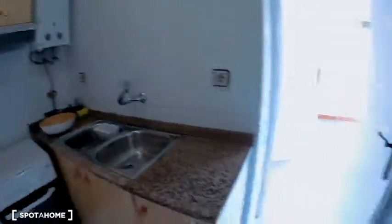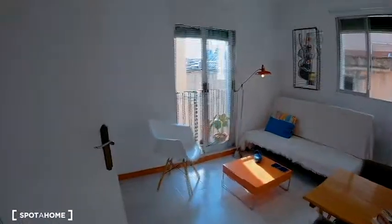The freezer, the fridge, and the washing machine. I think this is a cozy flat with a lot of light.